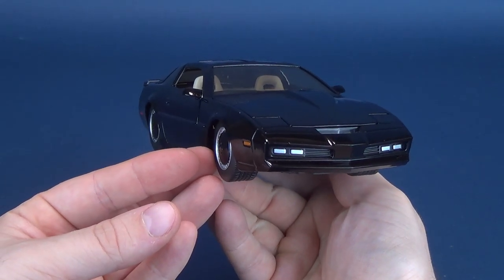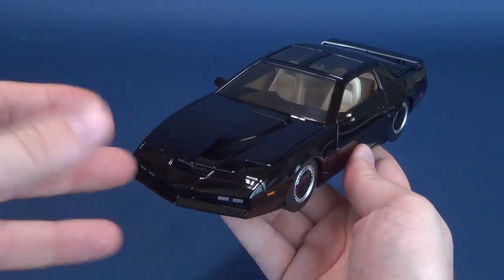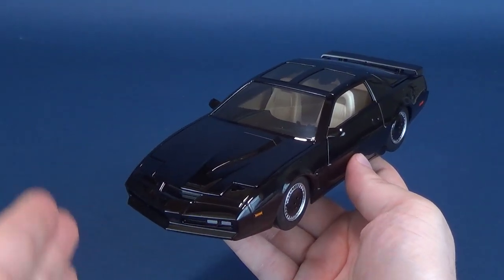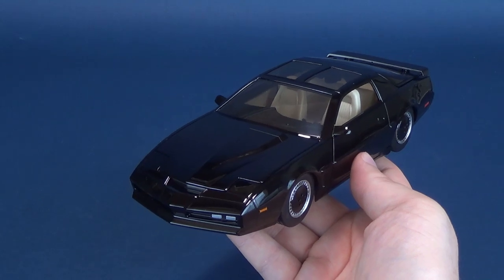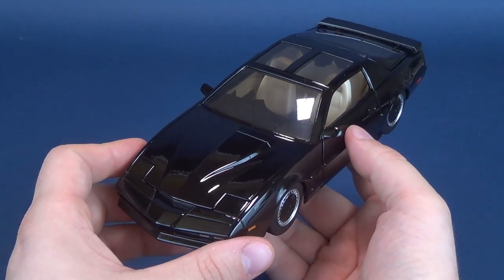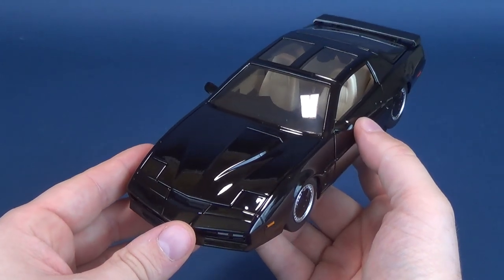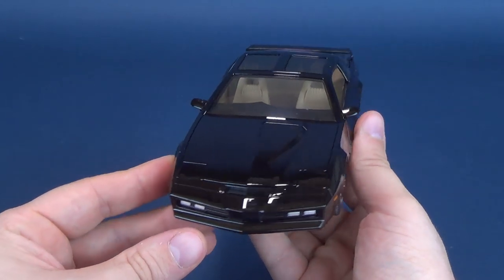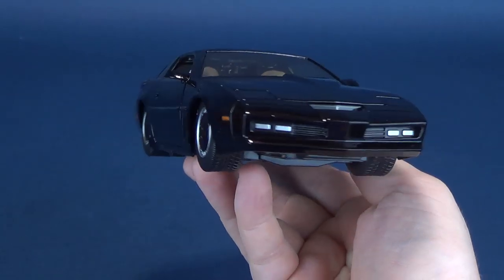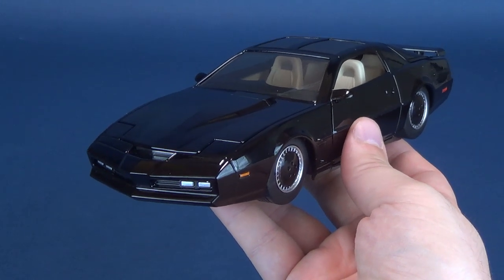Originally, the Knight Rider Kit wasn't going to be a 1982 Pontiac Trans Am — which is really what it's all about now, as you instantly connect Trans Am to Kit. But prior to that, they were actually going to make Kit from a Datsun 280ZX. However, General Motors had recently released the new F-body Firebird Trans Am, and it was substituted in pre-production. So just think — the iconic Kit could have very well been a Datsun 280ZX.